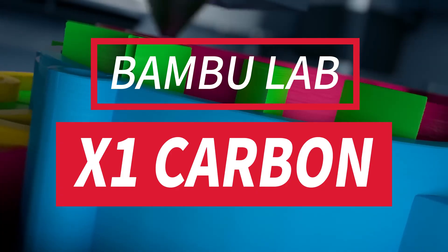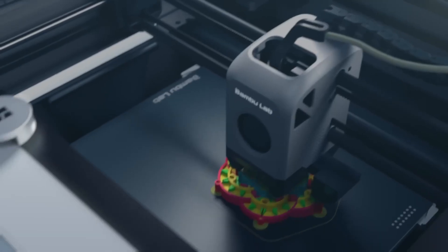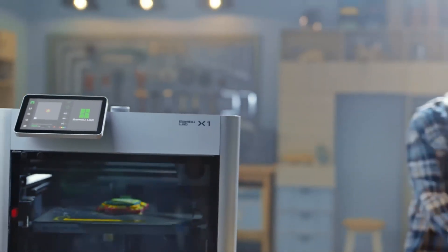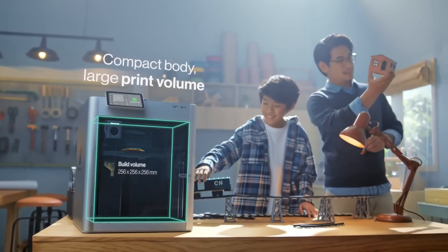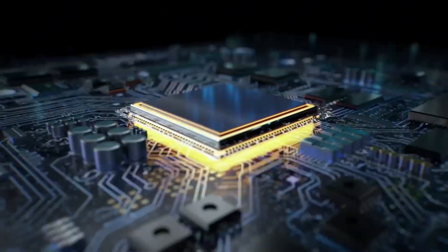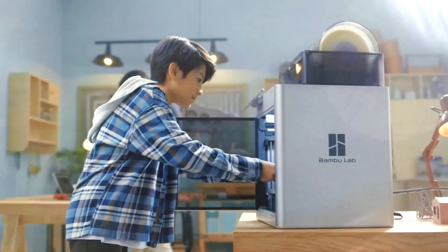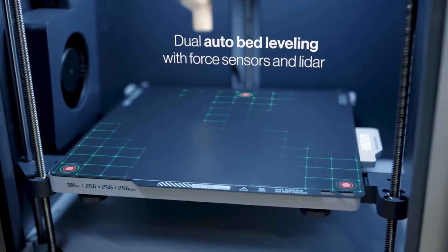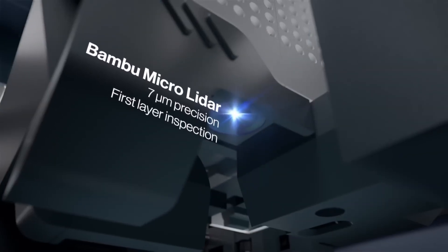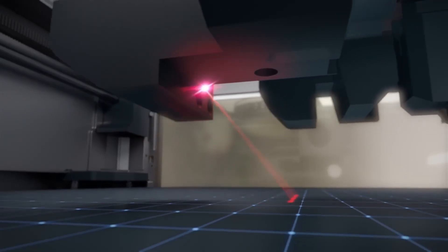Next up at number four: the Bambu Lab X1 Carbon with AMS 2 Pro. The Bambu Lab X1 Carbon is what happens when speed demons and precision enthusiasts create a 3D printing love child. The carbon fiber frame practically eliminates vibrations at high speeds — I printed a vase at 350mm/s that came out so smooth you could see the shine. With the AMS automatic material system, it can print up to four different filaments seamlessly without manual swapping.